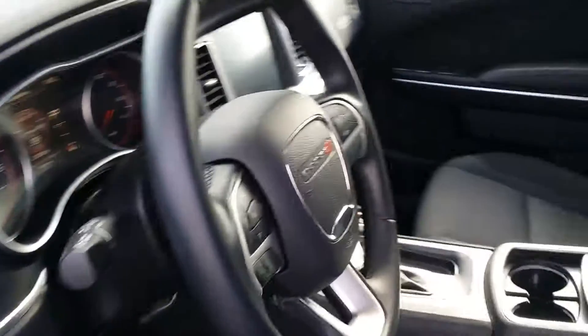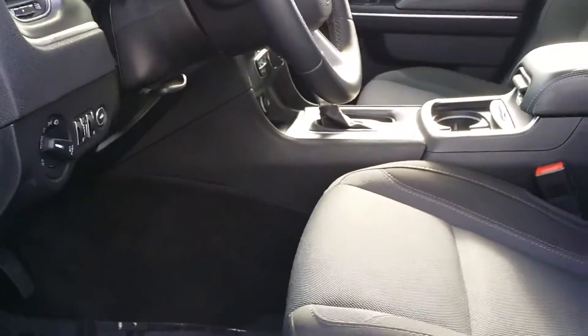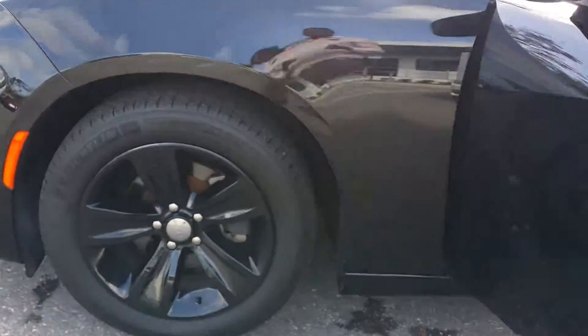I just want to give you a quick glimpse from the inside. You can see the nice seats on here. We do have the nice Alpine system, power windows, power locks. I'm going to give you a quick walk around on this vehicle and show what we got going on.